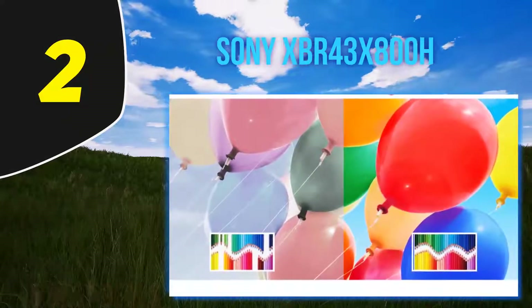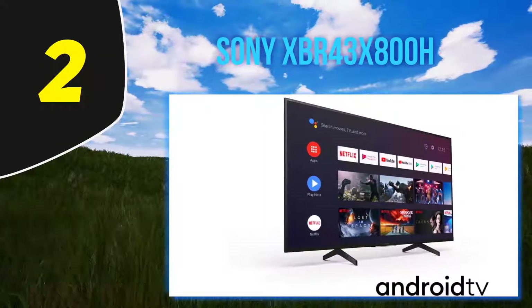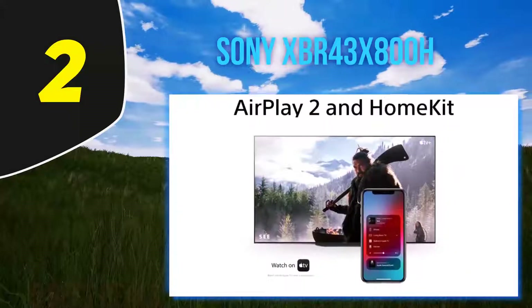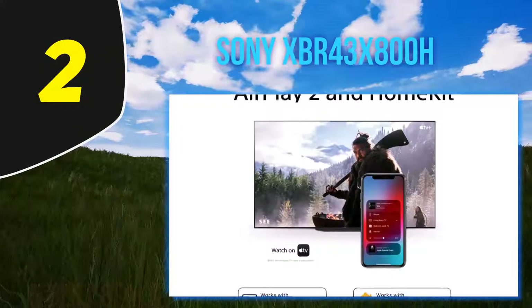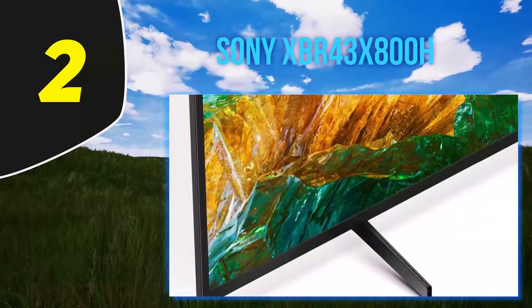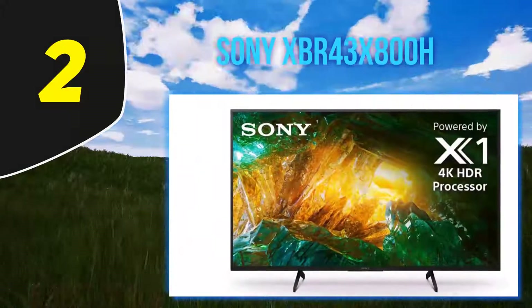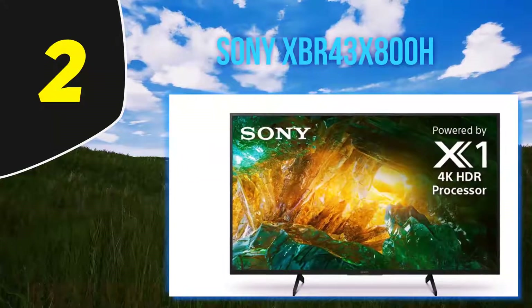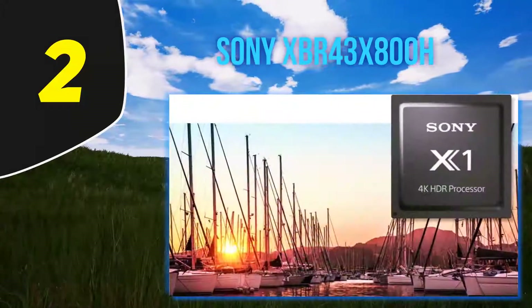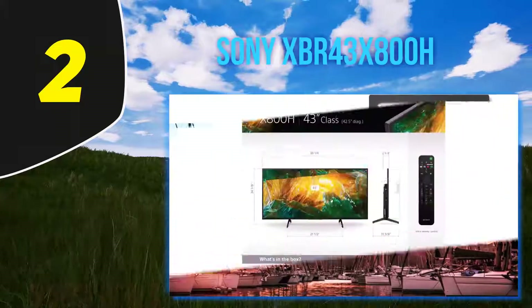This TV is a good option for sports and video games thanks to its fast response time and very low input lag, ensuring minimal motion blur and responsive gaming. It can also get very bright, which helps reduce glare if you watch TV in a bright room with lots of windows. It's also a decent option for HDR content thanks to its high HDR peak brightness and support for a wide color gamut. Unfortunately, it doesn't have the best contrast, so blacks appear dark gray, and there's noticeable backlight bleed — though these are expected from an IPS TV.